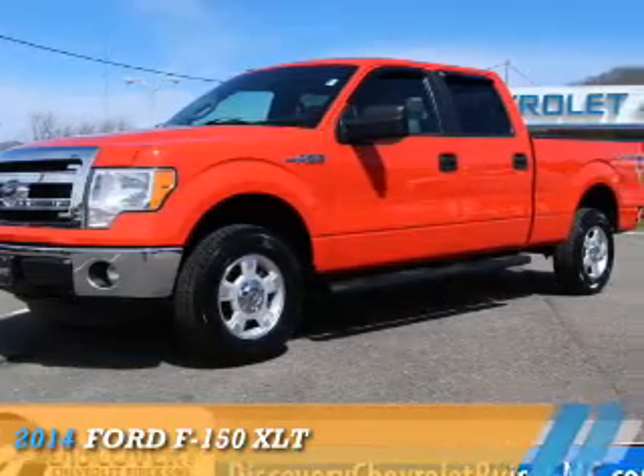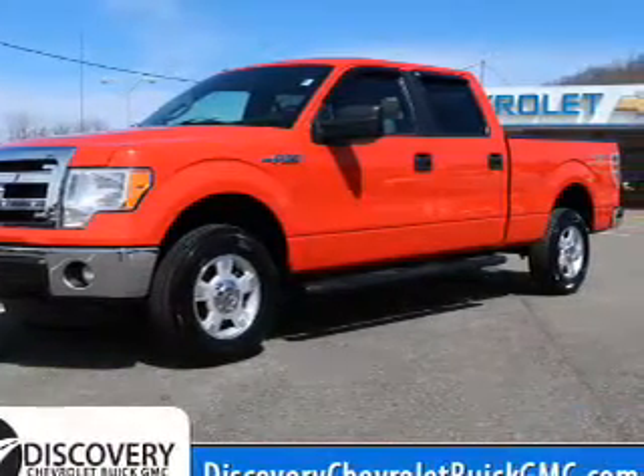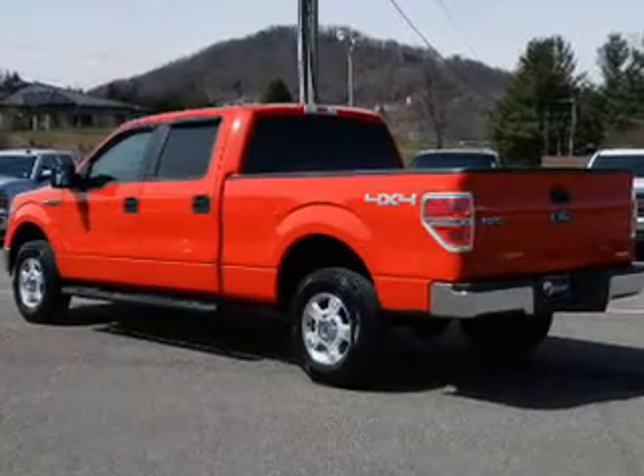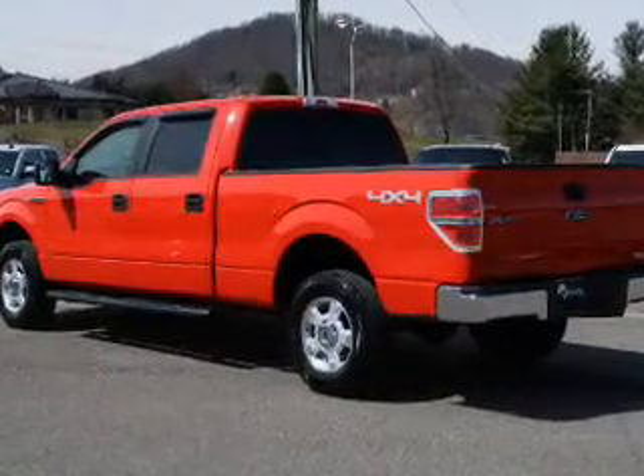Presenting the 2014 Ford F-150. It's powered by four-wheel drive, a five-liter, eight-cylinder engine, and a six-speed automatic transmission.